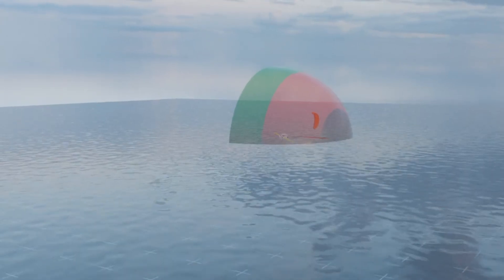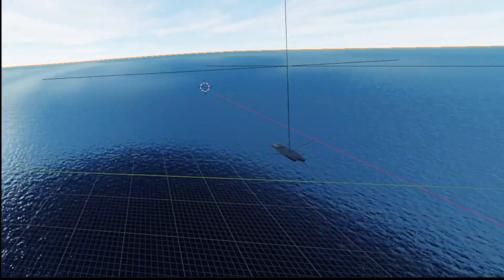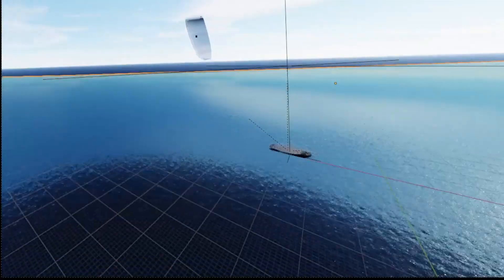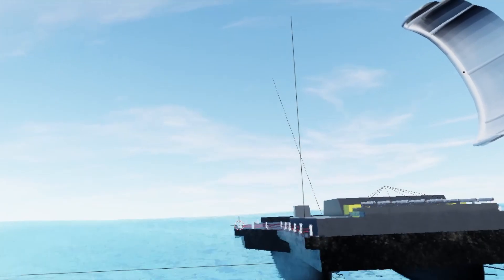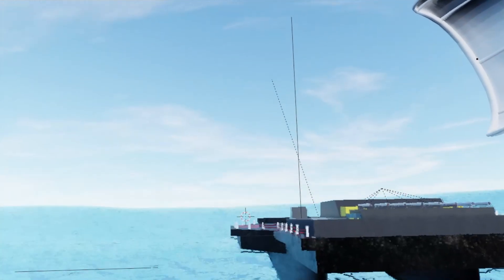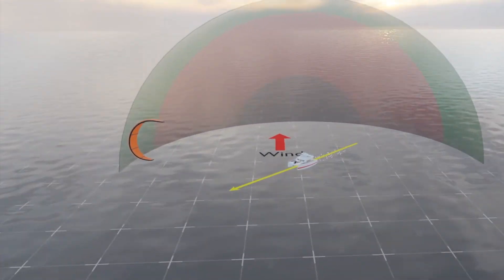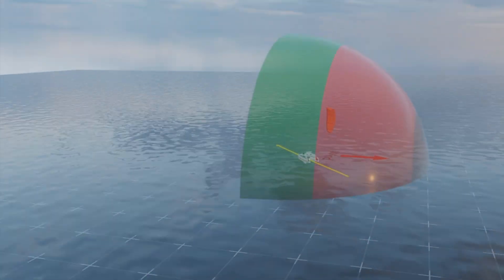Upwind kite sailing is possible, just like with kiteboarding and traditional sailing — it's really a matter of waiting for the industry to catch up to the needs of larger vessels. Fortunately, our kite engine technology is already designed with this in mind. As larger and more powerful kites become available, our system will be well-situated to take full advantage of them, as our controller can fly any kite with tethers, making upwind kite sailing with bigger boats a future possibility.